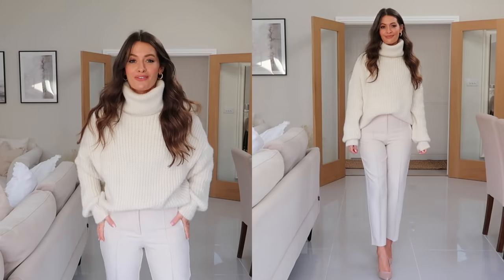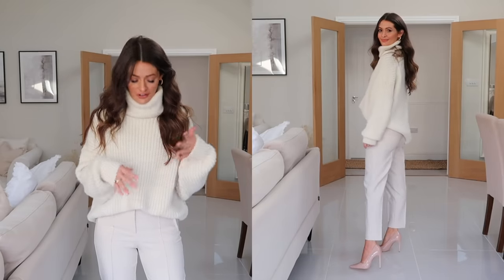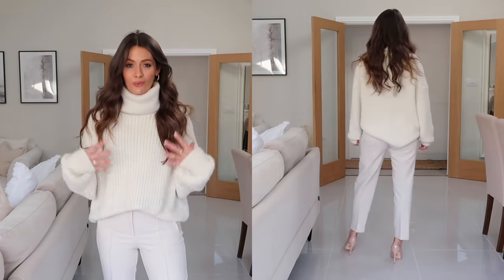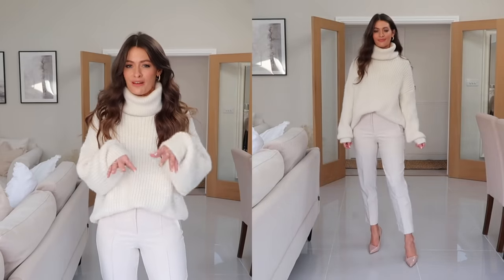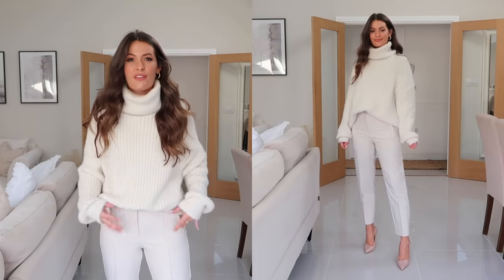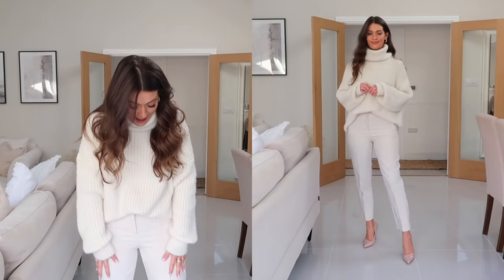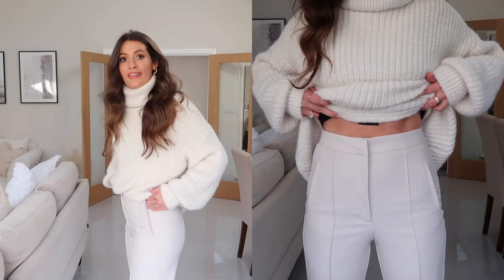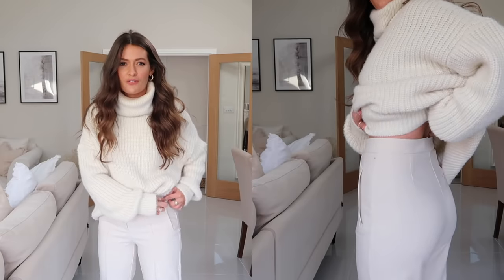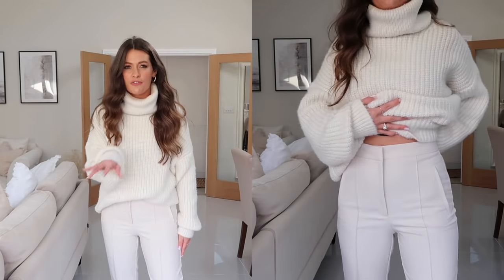Next up, this is how the cream trousers look on. First of all I've popped them on with a chunky cream roll neck and nude heels — all very cream and neutral — and I love how they look styled like this. The trousers are gorgeous and they fit me perfectly in the small — a really lovely fit and a lovely cut. They finish at the perfect place on me and I'm five foot six. I love the seam running down the front, a nice flattering fit on the bottom and they've got a pocket either side. The pockets are stitched up at the moment but obviously you just unpick them once you decide if you're keeping them. They also come in black and camel as well.